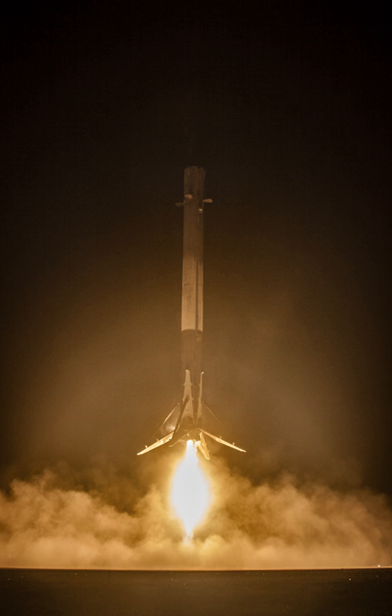SpaceX's long-term goal is that both stages of their orbital launch vehicle will be designed to allow reuse a few hours after return. The program was publicly announced in 2011. SpaceX first achieved a successful landing and recovery of a first stage in December 2015. The first re-flight occurred in March 2017, the second in June 2017—only five months after the maiden flight of that booster. Second flights of refurbished first stages then became routine.